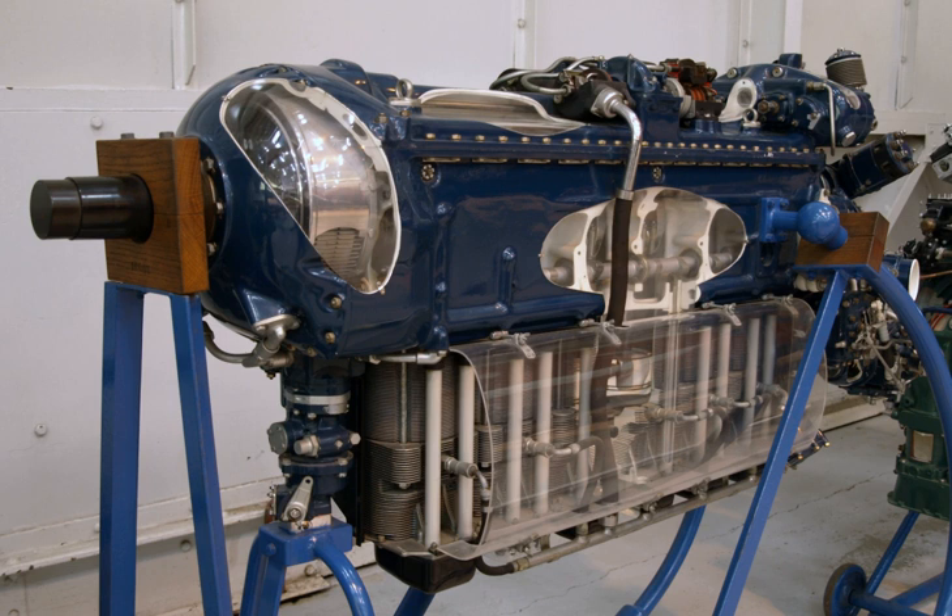The de Havilland Engine Company was an offshoot of the de Havilland Aircraft Building Company, which started life as the Engine Division of the de Havilland Aircraft Company in 1926, producing the famous de Havilland Gypsy Aero Engine. The company was merged with Bristol Siddeley engines in 1961, with Bristol Siddeley subsequently becoming part of Rolls-Royce Ltd in 1968.